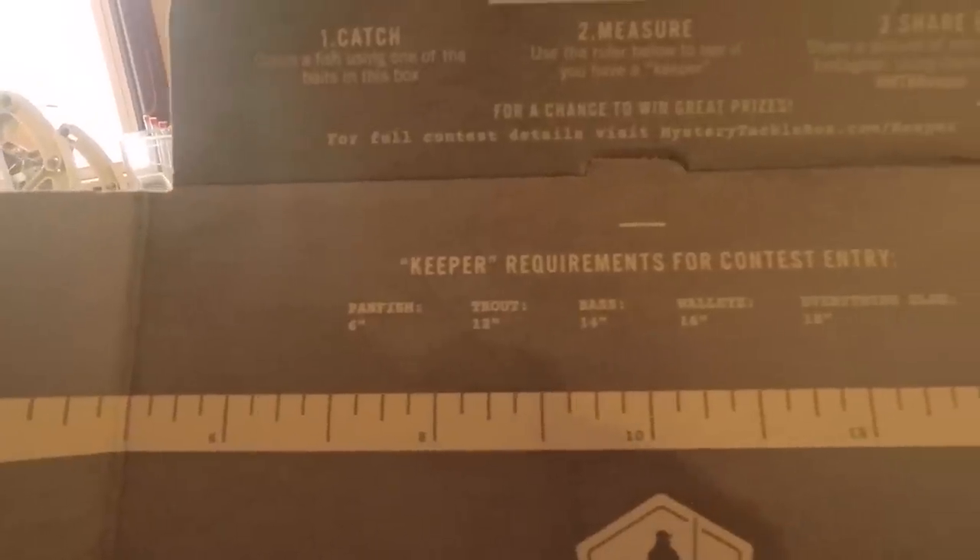First things first, as you can see on the box they do a catch and win contest where you use the box to measure the fish — they basically give away more boxes to winners. Catch fish, use one of the baits in this box, measure using the ruler below, share the picture on Instagram using hashtag MTB Keeper for a chance to win. Keeper requirements: panfish six inches, trout 12, bass 14, walleye 16, everything else 18 — a pretty low bar.